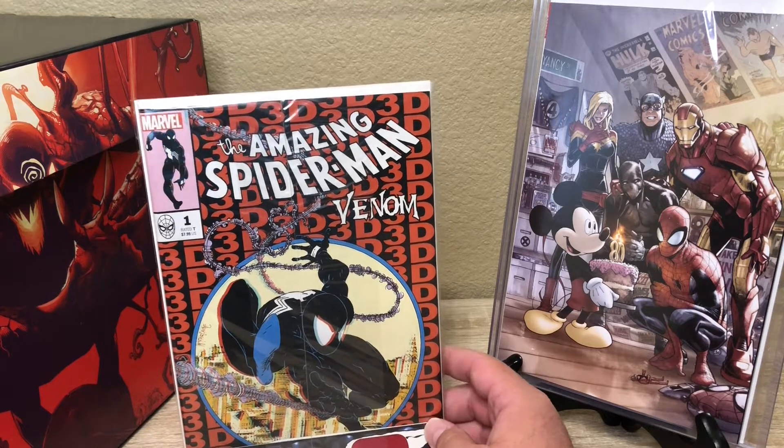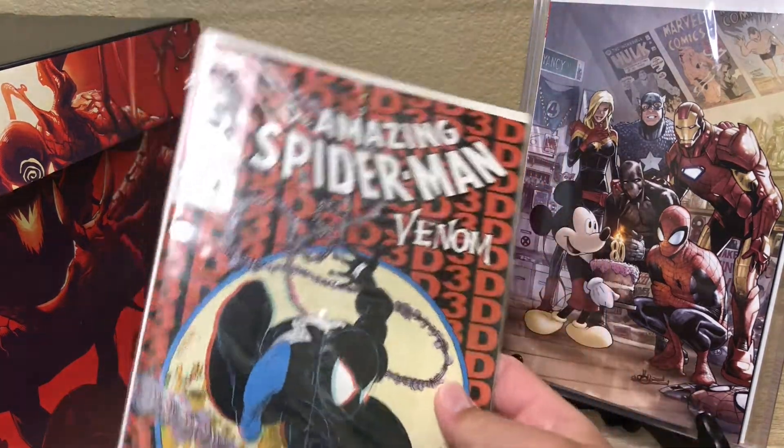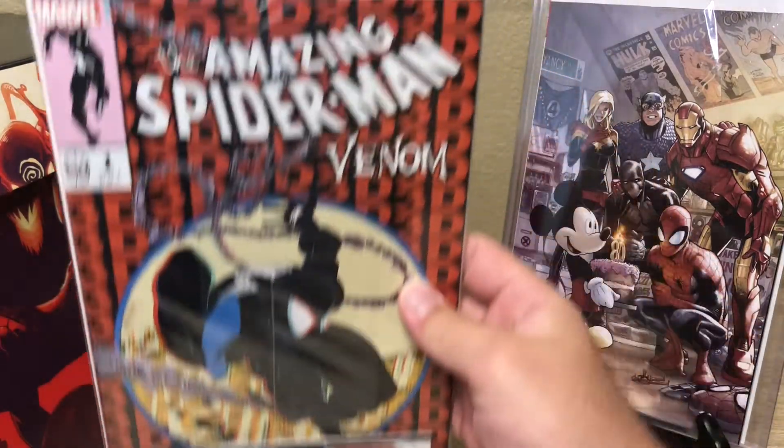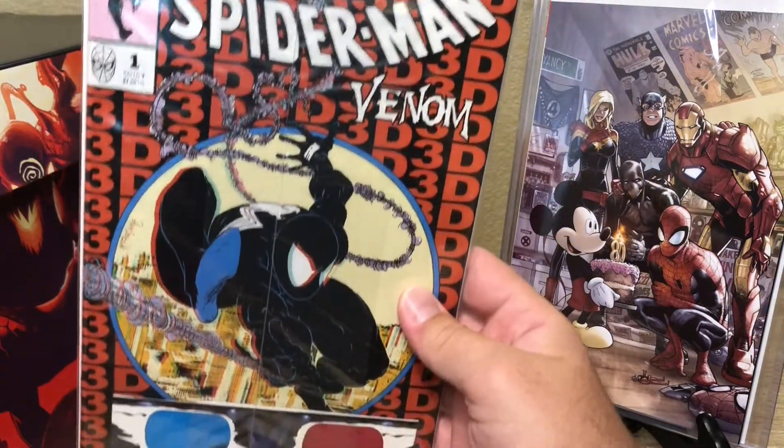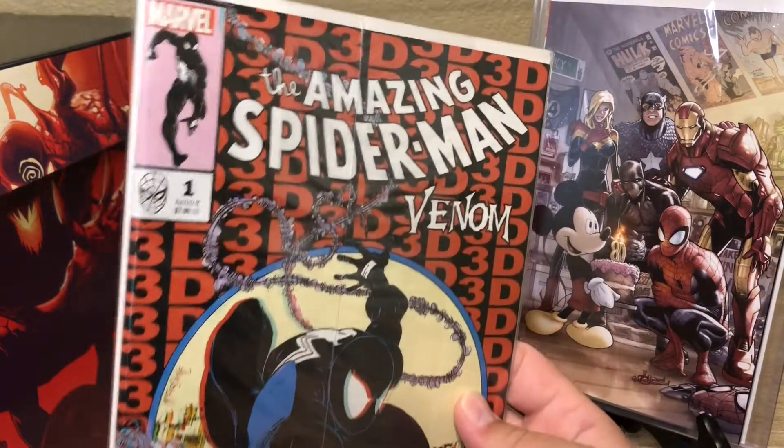This one — shoutout Silver Wolf again. I haven't seen the issues before, but I thought this was cool. It's the 3D issue, and they were sold out of this at all the local shops in town. The owner at Silver Wolf had one set aside in the back for himself and was nice enough to give it to us — at cover price. I thought that was pretty sick.